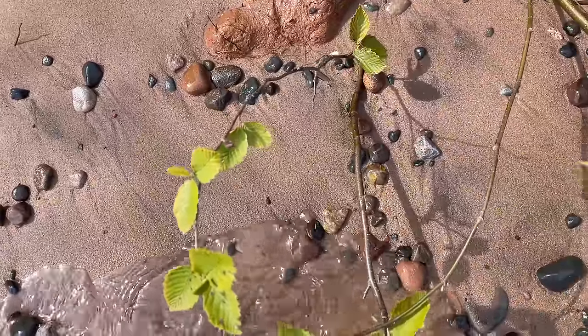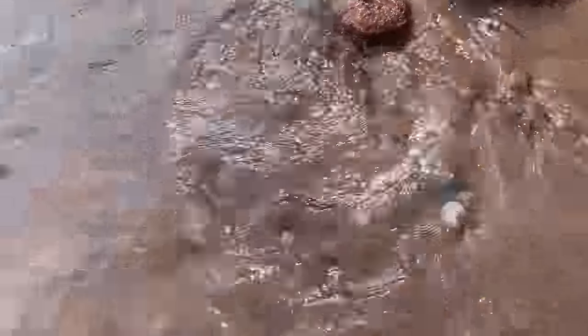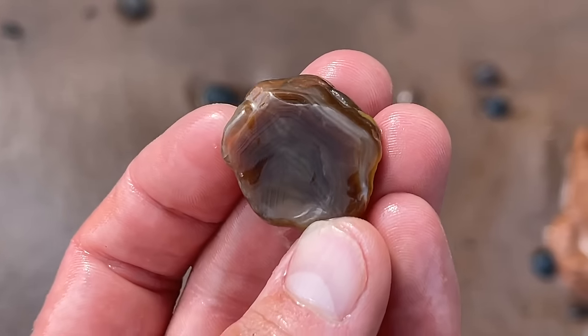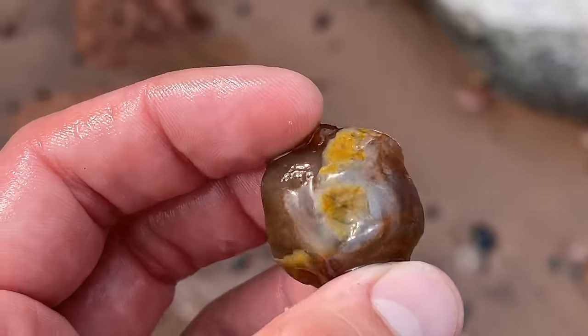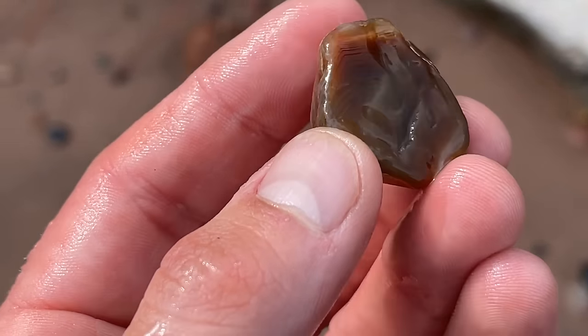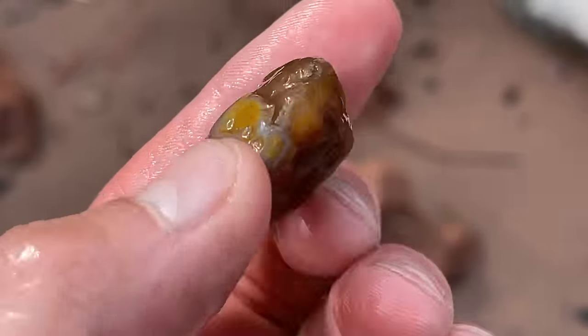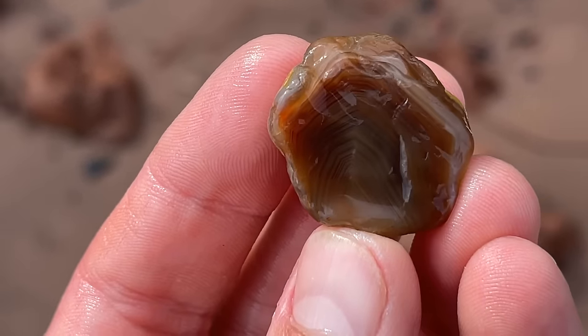If this isn't an agate I'm gonna jump in the lake. Sweet — check out them bands! There we go. That limonite staining is a dead giveaway. If anybody wonders why I love limonite-stained agates — it's a dead giveaway. And that's beautiful. Phenomenal bands on that.